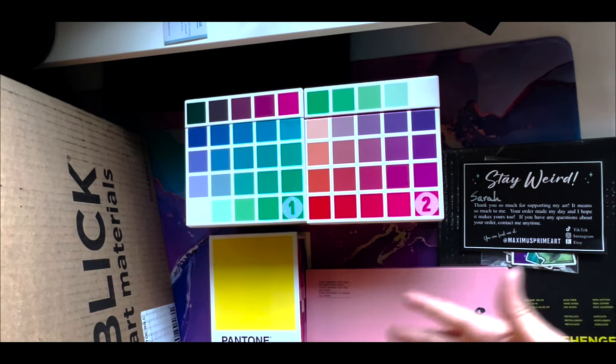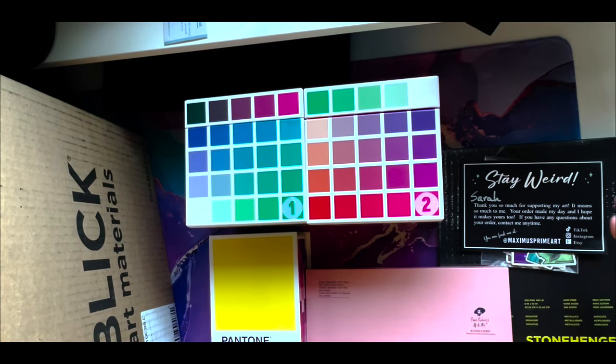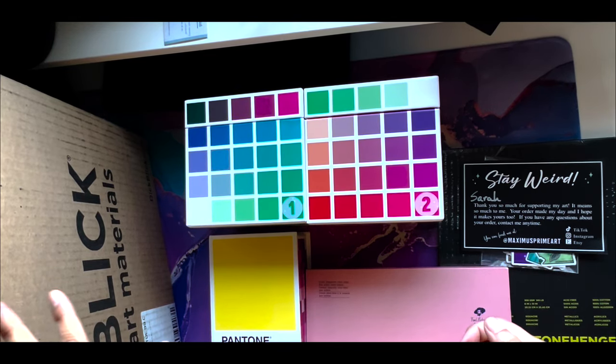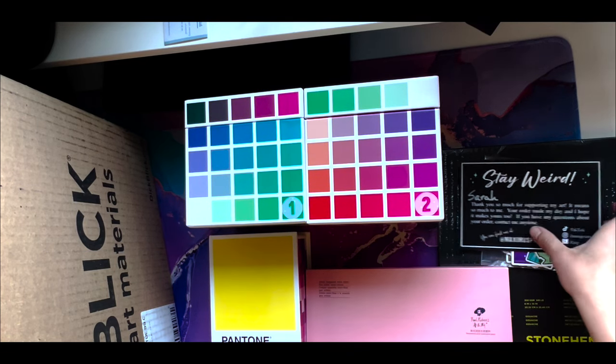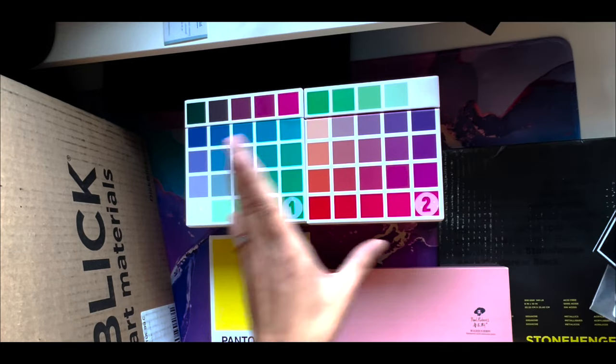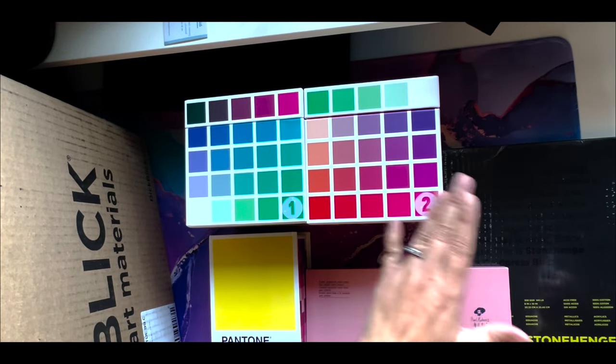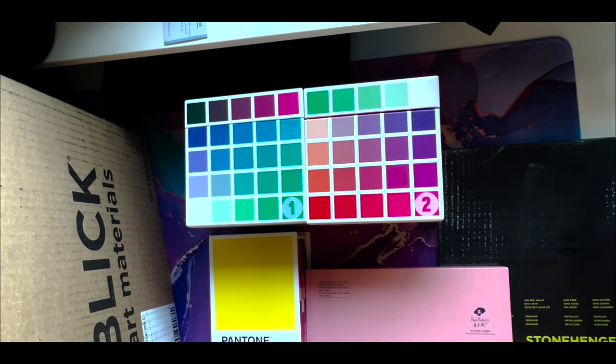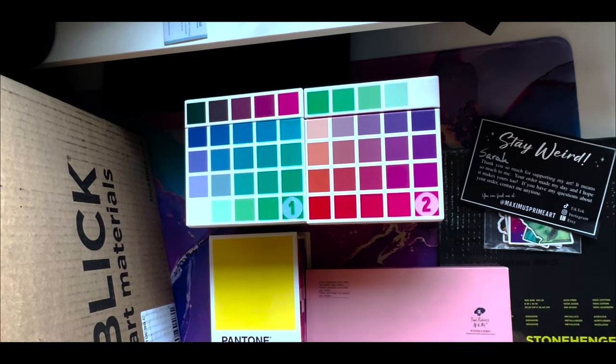I have some interesting art supplies here, and this one we're going to save for last because it was a special kind of spur-of-the-moment purchase. But for the most part, with the exception of these stickers, all of these items were purchased by someone else as Christmas gifts for me, and I'm excited to show you guys what they are. We will open this secret package later.